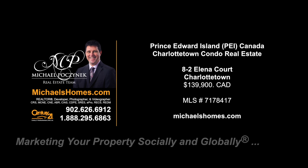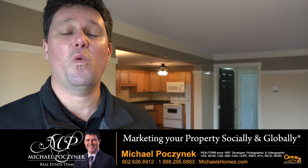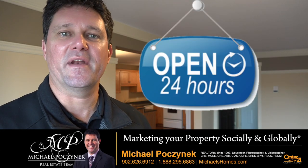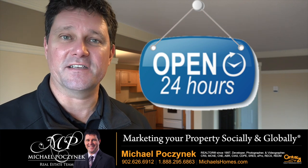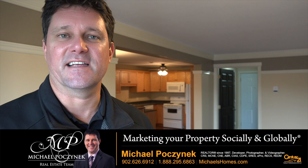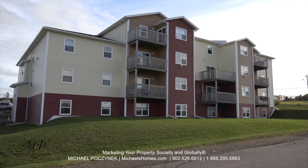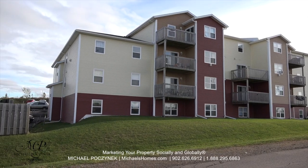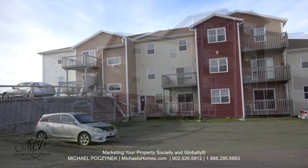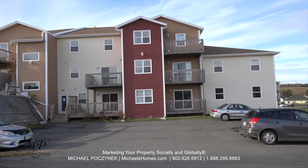Hello and welcome to Michael's Homes HD, Prince Edward Island's number one source for high-definition real estate video. Welcome to my 24-hour-a-day open house in your new Charlottetown condominium here in beautiful Prince Edward Island. I'm Michael Posnick with Century 21 Northumberland, marketing your property socially and globally. Today we're looking at a brand new listing — unit number 8 at 2 Elena Court, Charlottetown, PEI, Canada. So without delay, let's go take a look.